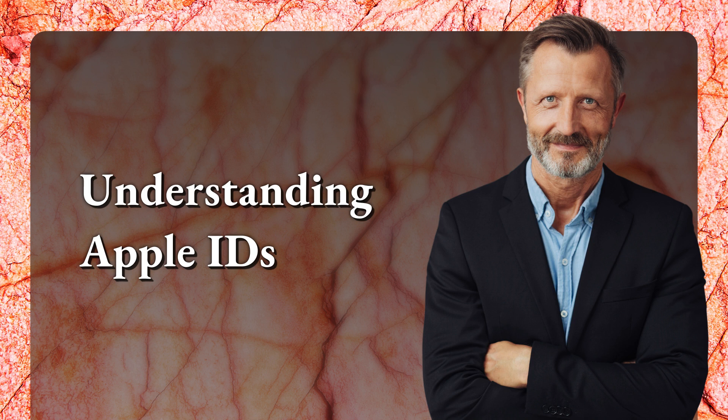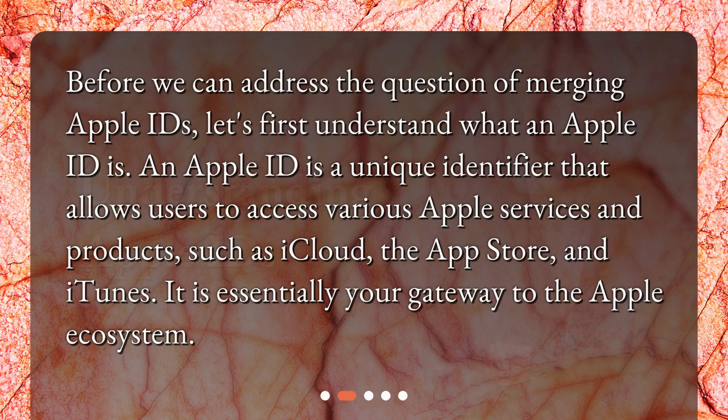Before we can address the question of merging Apple IDs, let's first understand what an Apple ID is. An Apple ID is a unique identifier that allows users to access various Apple services and products, such as iCloud, the App Store, and iTunes. It is essentially your gateway to the Apple ecosystem.